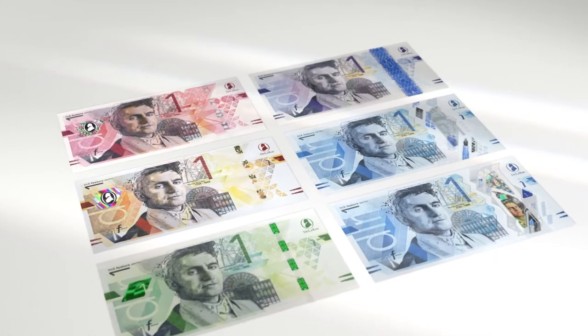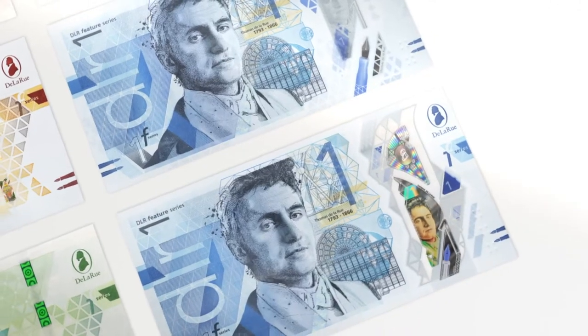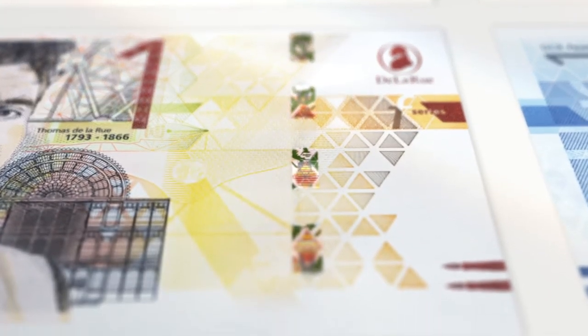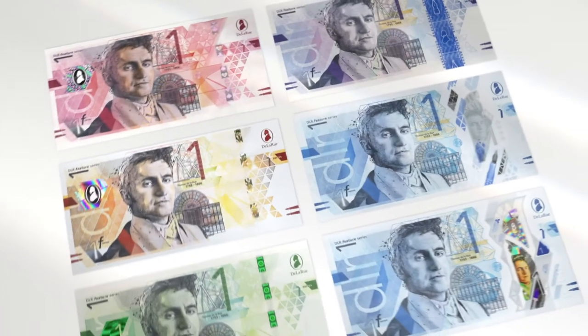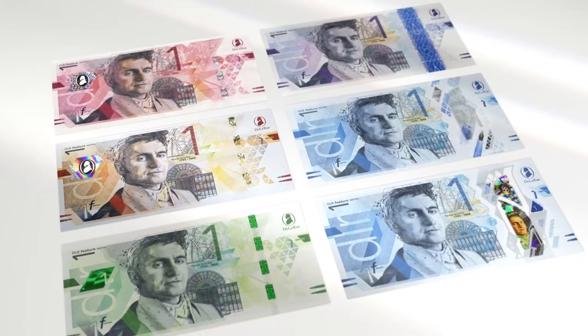When creating our house notes, we apply the same level of rigour and depth as we do with every banknote that we help create. We carefully select security features from our portfolio and combine them to create the optimal balance between functionality and security. The first edition feature series comprises two safeguard polymer notes and four paper notes.